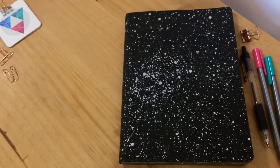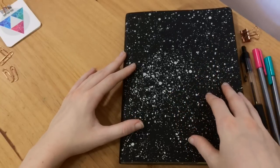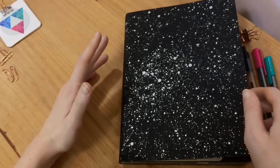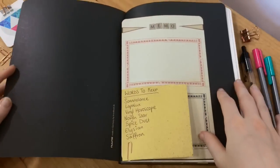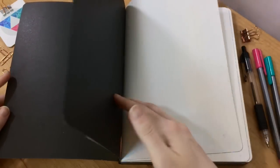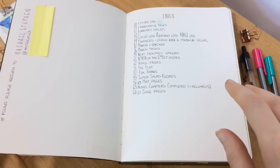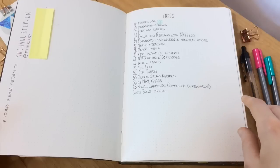Okie dokie! So this is my bullet journal. I didn't paint my nails for this video, which is a grave mistake on my part, so let's just jump right in! In the first page I've just got a couple of bits of notepaper, some words to keep, and then we've got my index. I've just got my contact details in case I ever lose this, because it would be the end of my life.